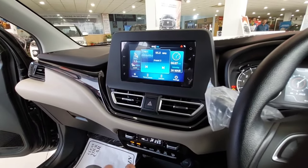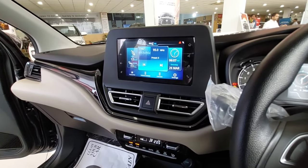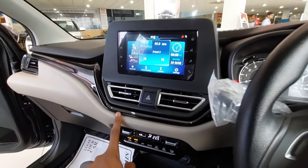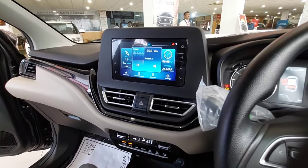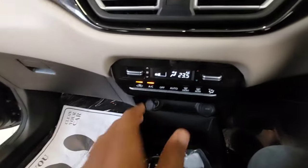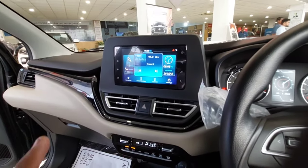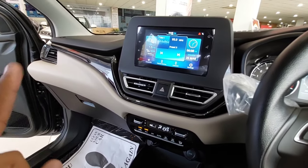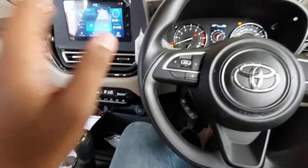You get dual-tone interiors — the Baleno also has dual-tone but uses black and blue, which is not as attractive as the black and beige used in the Glanza. The beige interior feels much more roomy and gives a feeling of luxury and richness when you drive. You get automatic AC controls, which is another good addition. For safety, this car has six airbags and ABS with EBD — that's another good feature.